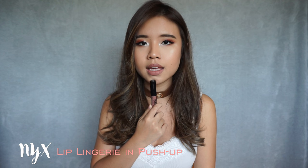Next up, I have a liquid lipstick to share with you guys. I've just recently tried out the NYX Lingerie, and this is in the shade Number 6, Push Up. This is the color that I'm wearing on my lips today. It doesn't dry completely matte — it's still slightly transferable. But I like that it's not super drying. It's just a really nice mauve color. It's similar to Candy K but less dark.